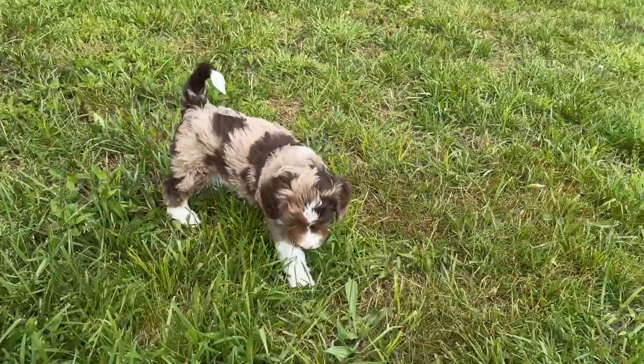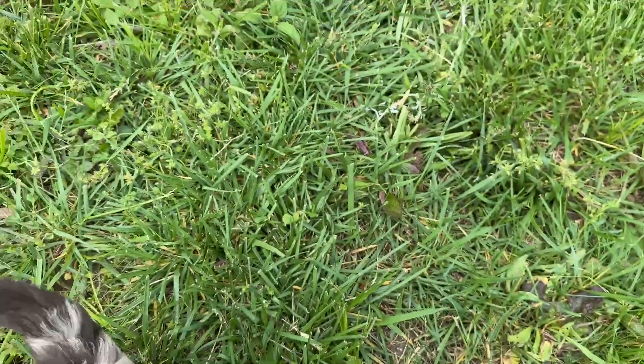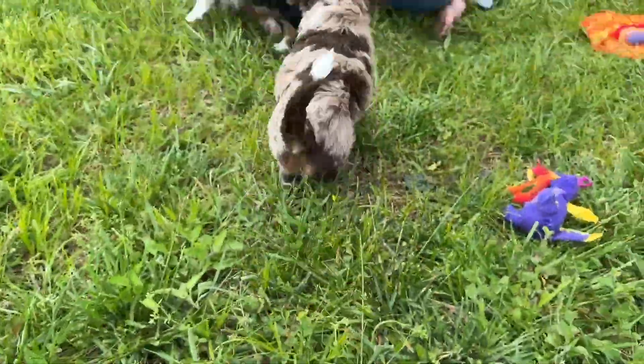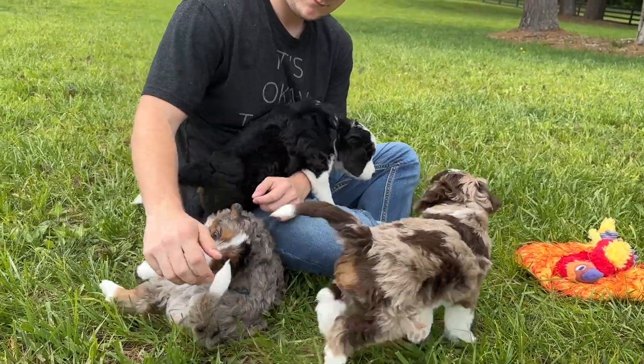This is Cadbury. Cadbury is our one boy in the litter — he's the brown Merle. All the others are girls.